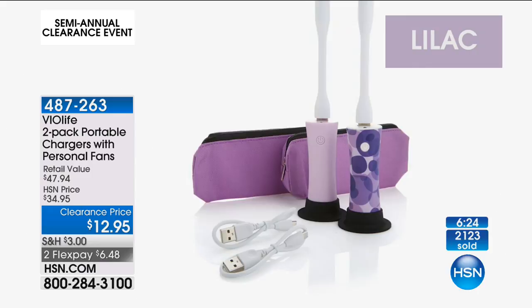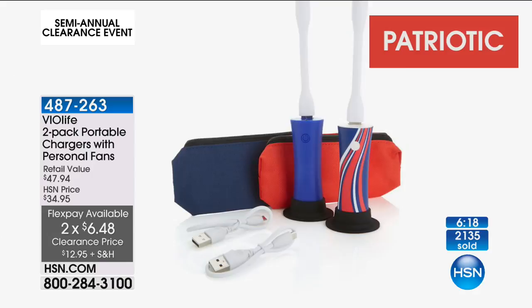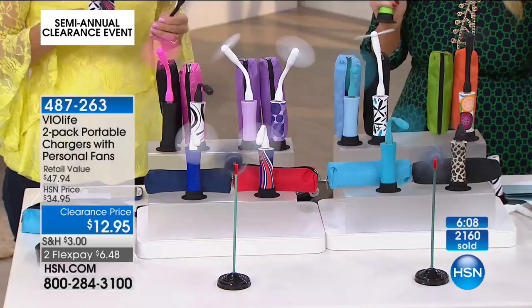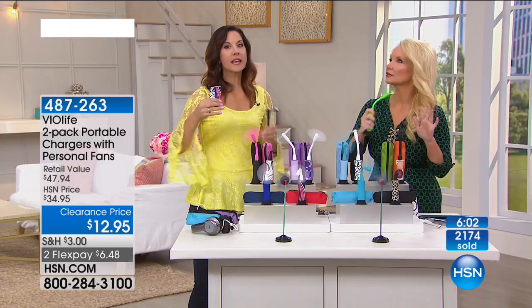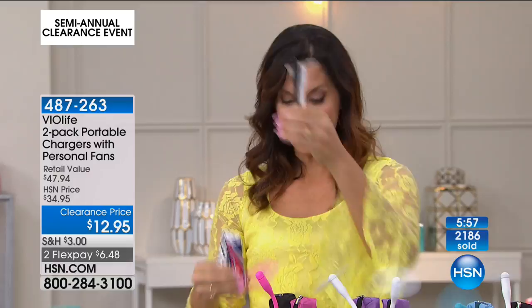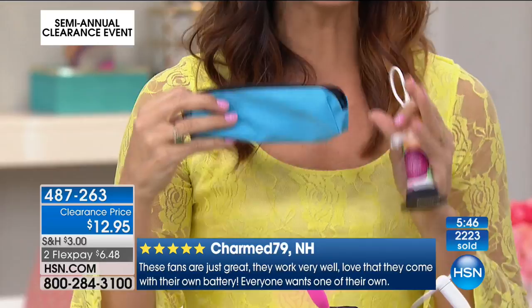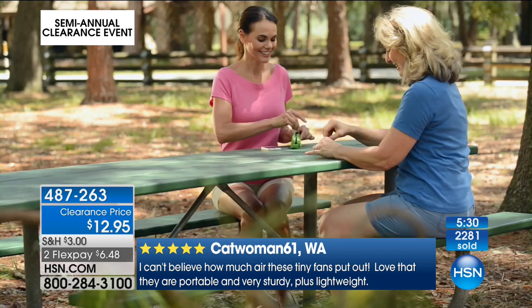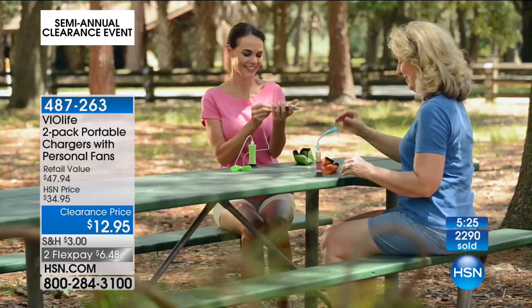With over 2,100 ordered, you're going to have to use HSN.com or type in your phone number to get to the front of the line. Amusement parks rent these little fans — I know! I want to show you how it comes. You get two of these chargers, two fans, two USB cords, and it all comes in a beautiful carrying case. How great to put into your purse or your diaper bag? Think about the gifts — how many people are going to appreciate this? Keep one, give one.